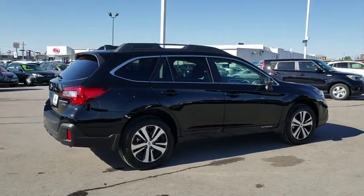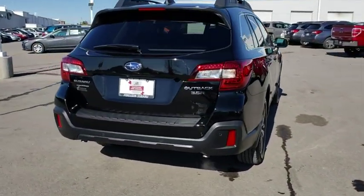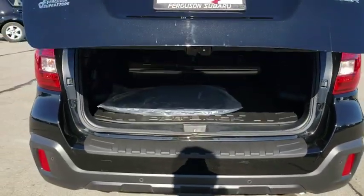Here are some of this vehicle's great options: stability control, traction control, power liftgate, steering wheel audio controls, keyless entry, power passenger seat, backup camera, anti-lock braking system.